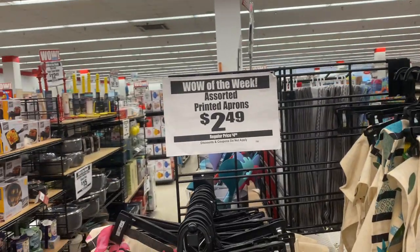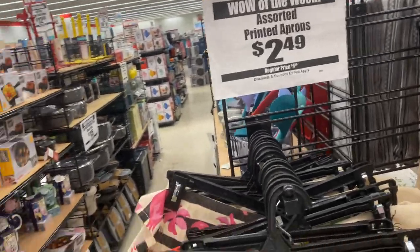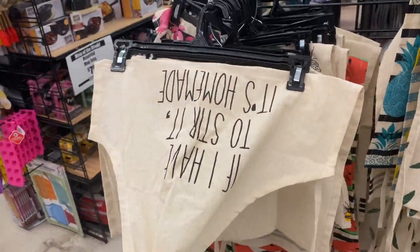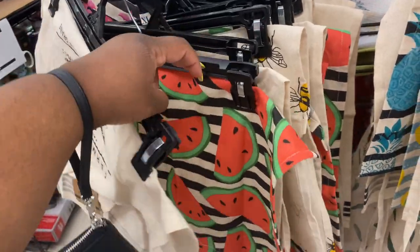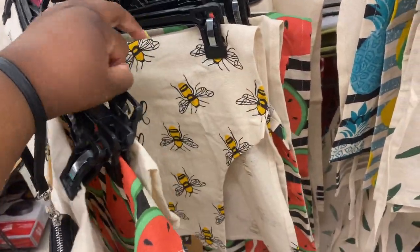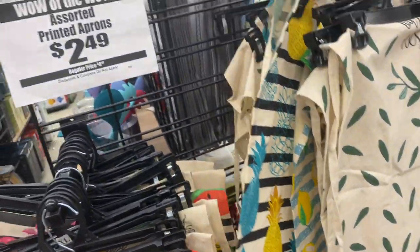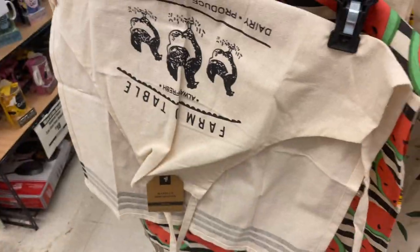They also have different types of aprons for $2.49. They have one that says 'If I Have to Stir It, It's Homemade,' ones with watermelons, bumblebees, and little pineapples. At $2.49, you can't beat that — I should get some for my brother Chef DJ.